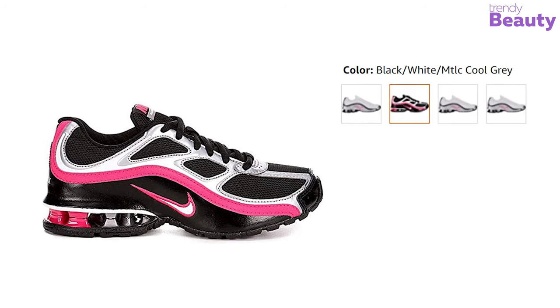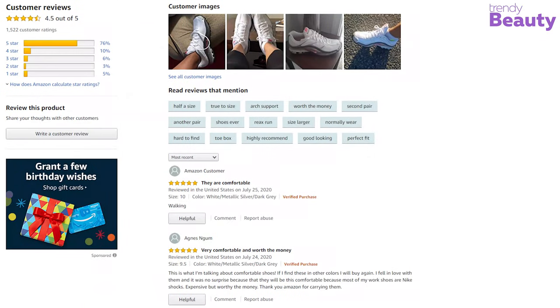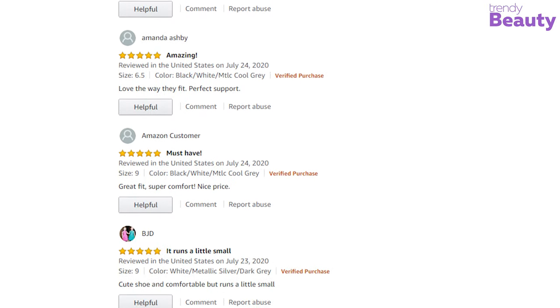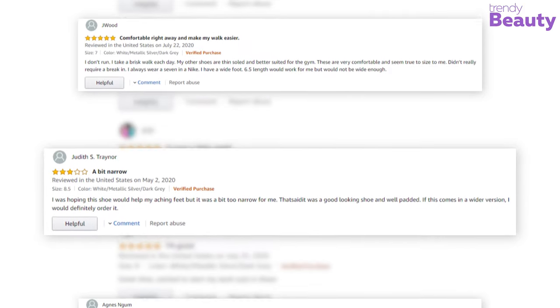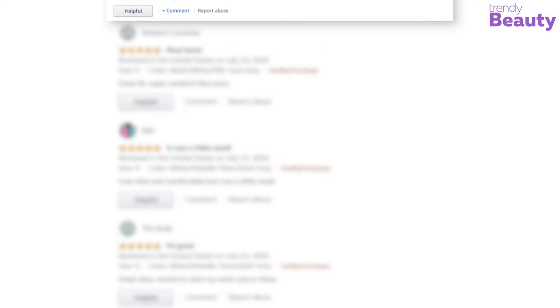It is available in different colors. Nike is a popular brand and this running shoe has earned a good number of reviews and ratings from users on Amazon. According to the reviews, these running shoes are worth the price. They are highly recommended by users and fit comfortably. But with all the appraisals, some complain about the material and quality.